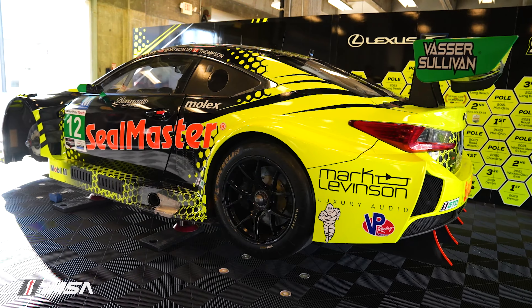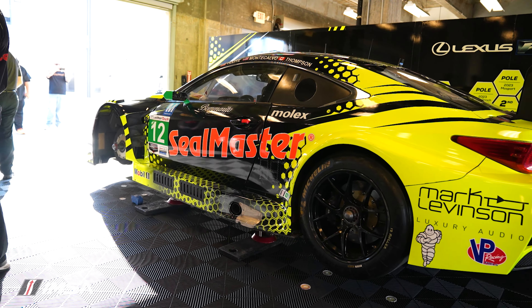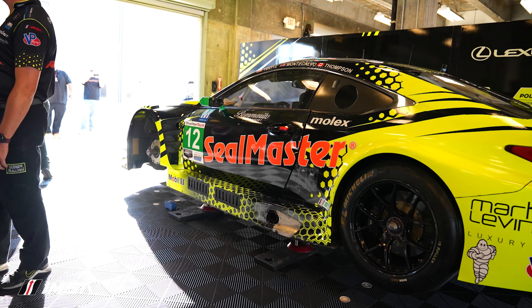IMSA fans, we're gonna do something new here. We're gonna keep doing this at Indy, Petit Le Mans, wherever else we can going forward, talking about the coolest things about the IMSA cars themselves. Wanted to start with one that has been in the series for quite some time — the Lexus RCF GT3.